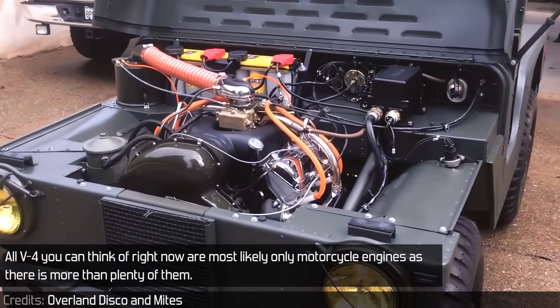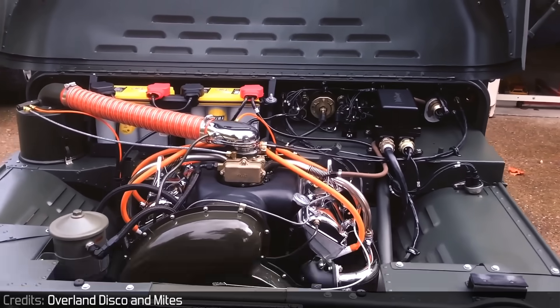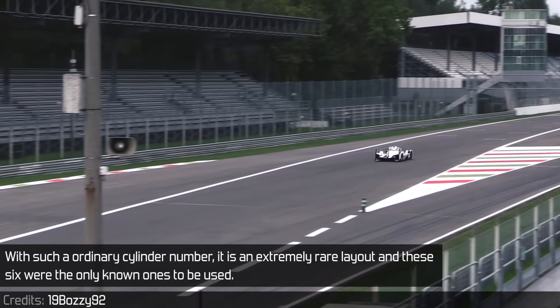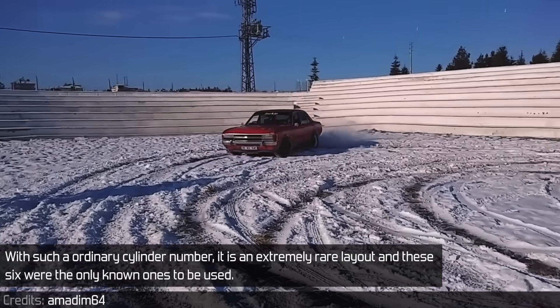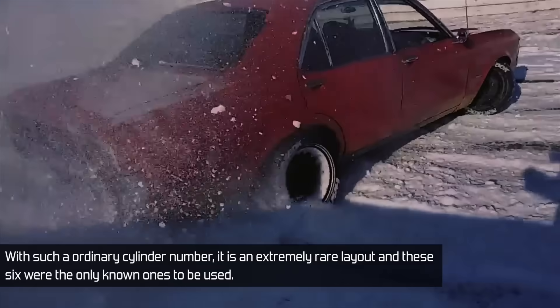All V4s you can think of right now are most likely only motorcycle engines, as there is more than plenty of them. But an automobile one, you are good if you can come up with more than two. With such an ordinary cylinder number, it is an extremely rare layout, and these six were the only known ones to be used.